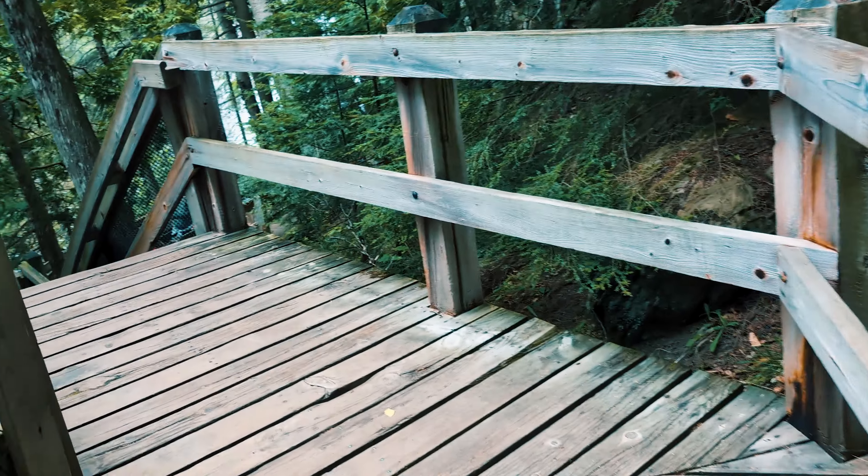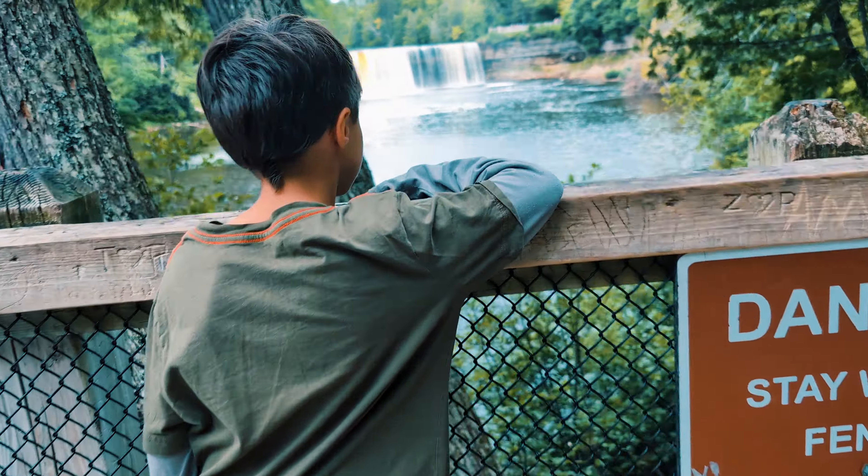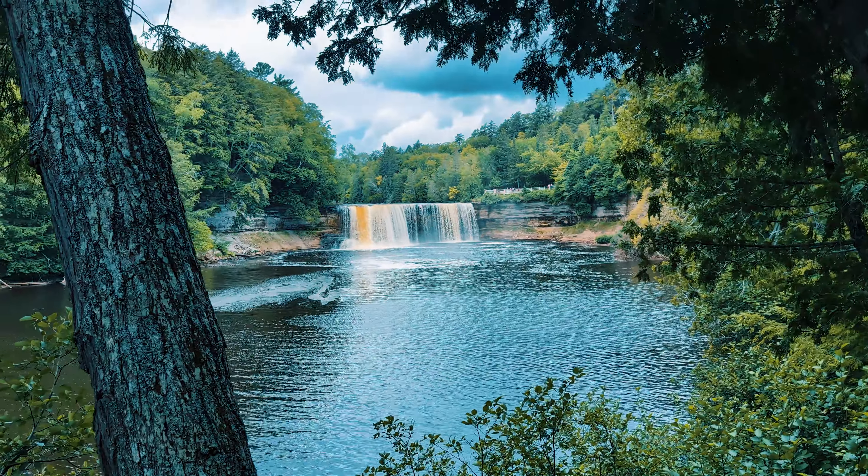In my opinion, it's worth all the steps to take to get to the different viewing platforms so you can see these amazing falls from all the different angles.